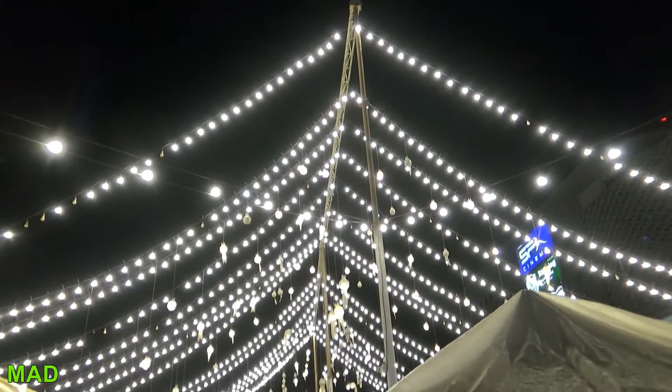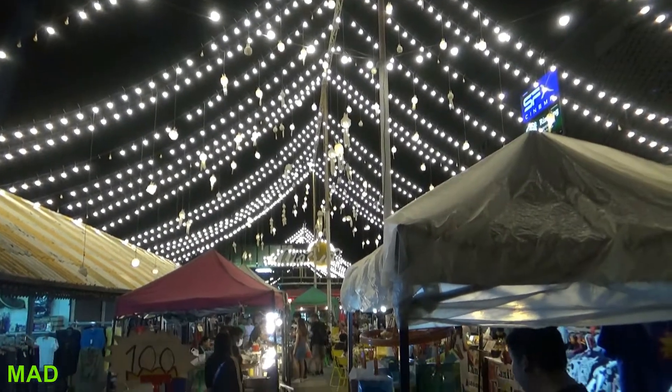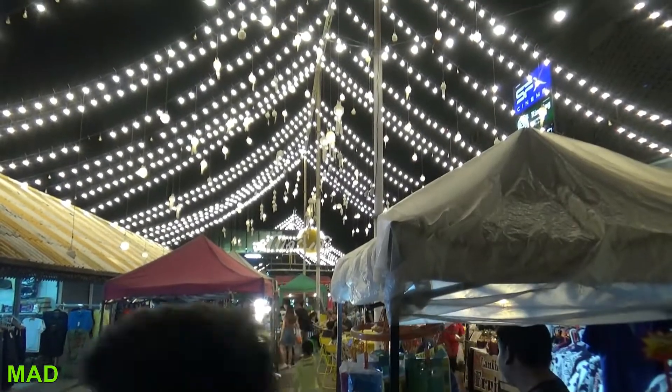Okay guys, welcome to Chiang Mai night market tour time. Pretty cool looking right there.